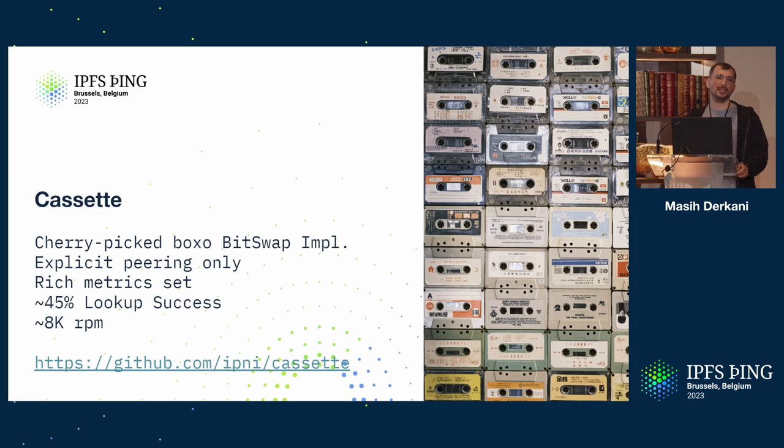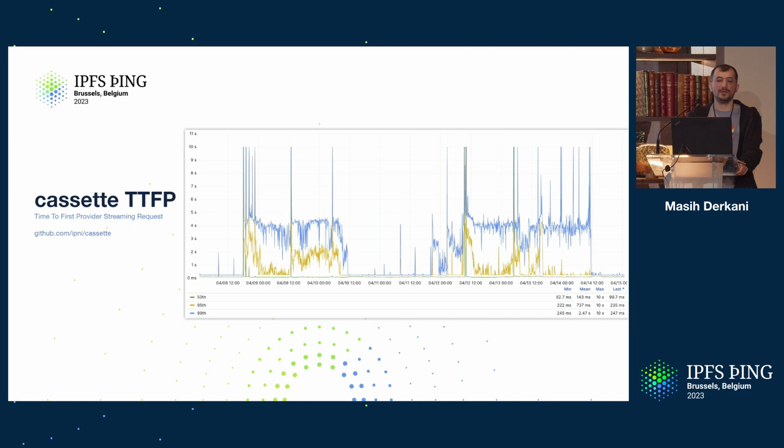Traffic on Cassette is the same as Cascade DHT — I think there's only one client right now using those parameters, and that's Lassie. On Cassette we get a slightly higher lookup success of about 45%, which is really just the result of the type of CIDs being looked up. Time to first byte: it is pretty fast when it's going, but it can fluctuate — the fluctuation is a result of peering clients redeploying or disconnecting, and then the circuit breaker opens. It is pretty choppy, and that's just the nature of Bitswap.